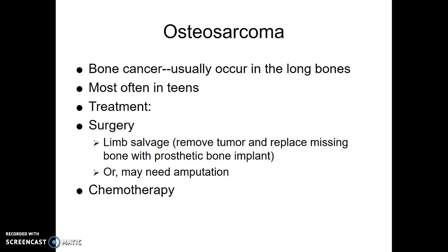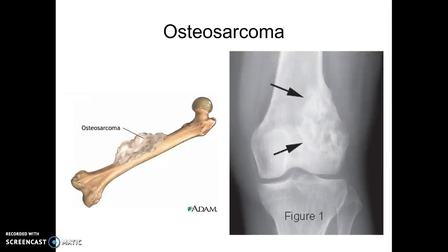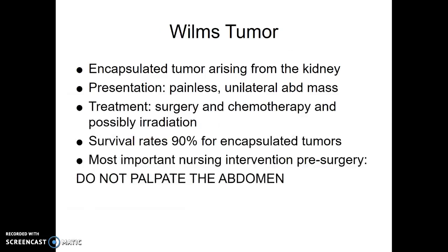Osteosarcoma is bone cancer, and most often it's in the long bones — frequently near the knee, either the top of the tibia or the distal part of the femur. This happens in teenagers. We're going to have to remove the affected bone. They used to do amputation, but they really try not to anymore — they take out the affected bone and put in a rod, a prosthetic bone, and then give chemotherapy.